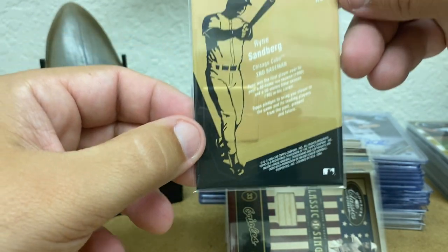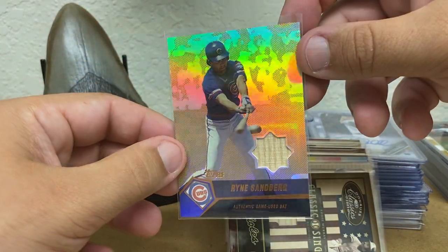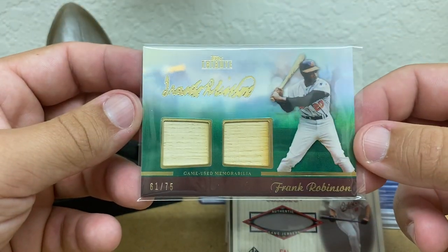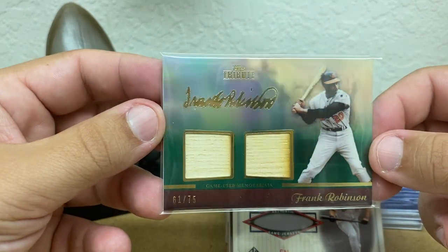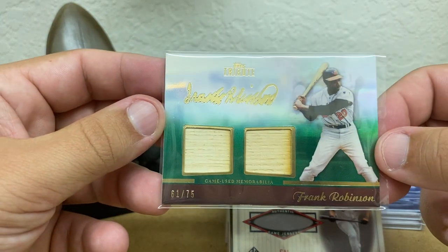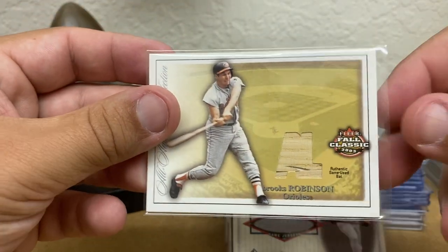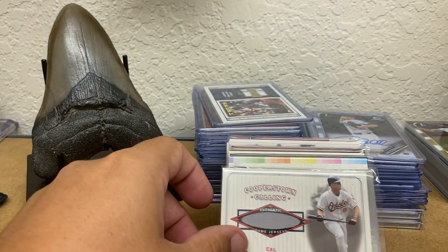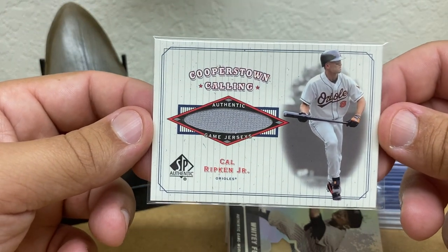Ryan Sandberg — this is Topps. I don't even know what set this is, but I believe this is like a copper or gold parallel, number 99. How about a Frank Robinson green out of Tribute — nice gold foil signature there, number 75, and that is a 2011. Brooks Robinson 2003 Fleer Fall Classic, numbered to 100. Cooperstown Collection 2001, I believe, SP Authentic.